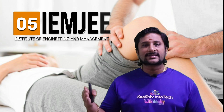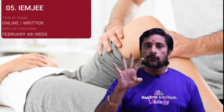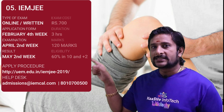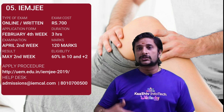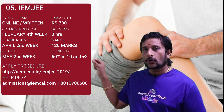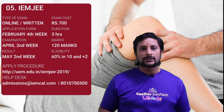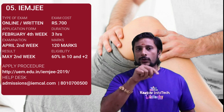Examination number 5 is the IEM JEE, the Institute of Engineering and Management Joint Entrance Exam. It has both online and offline test options. The application form is given in February 4th week, the examination is in April 2nd week, and the result is in May 2nd week. The apply URL is uem.edu.in. Note that the year suffix in the URL will change each year. The exam costs 700 rupees. You need at least 60 percentage in 10th and 12th. The exam is 3 hours for 120 marks.